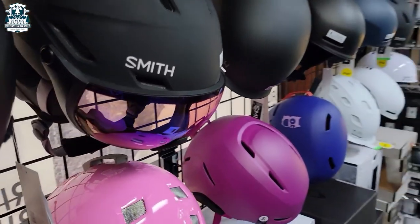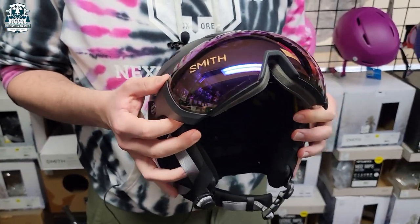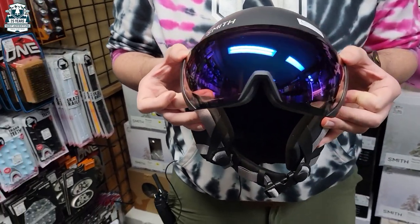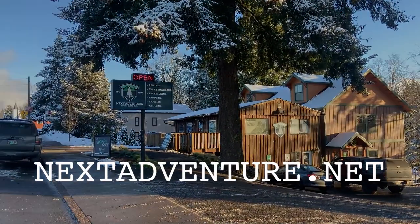So you're getting a nice sleek, cool design helmet with one of the most comfortable lens features ever. If you're a person that wears glasses, these fit over most framed lenses. Feel free to swing on by the Sandy Nex Adventure location or our location on Grand Avenue in Portland.